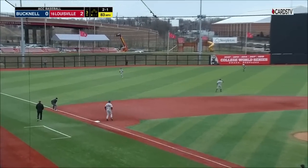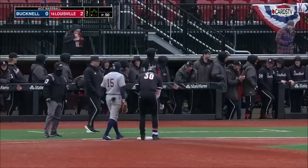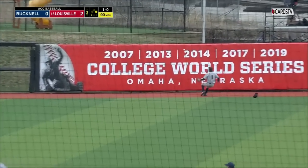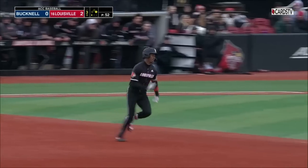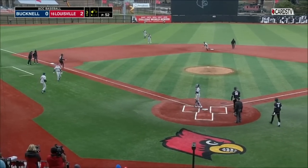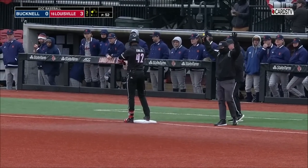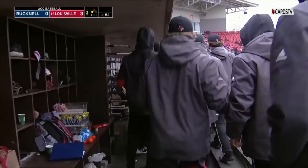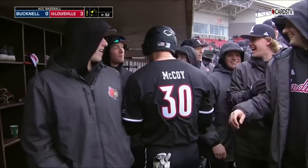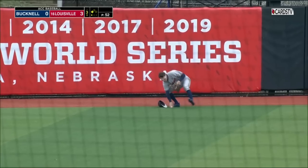McCoy slashes it out to left, and it loops in — Ryan McCoy's first hit as a Louisville Cardinal. King hits a line drive to left-center field; Kyle Lyons can't get there. McCoy gets the wave around third base, and the throw from Lyons — relay to third — Eddie King Jr. stops at third, and he's got a triple. RBI three-bagger for Eddie King Jr. scores McCoy, and it's 3-0 Louisville.